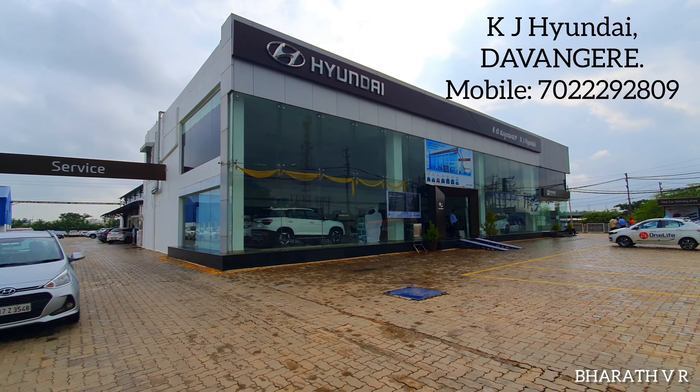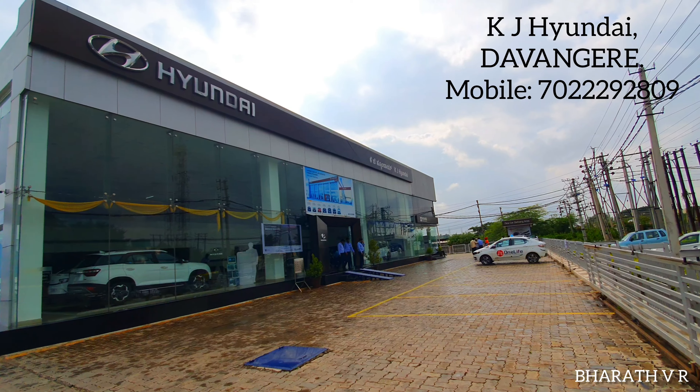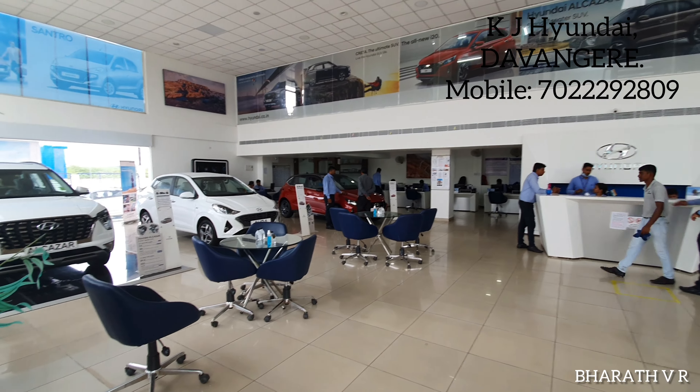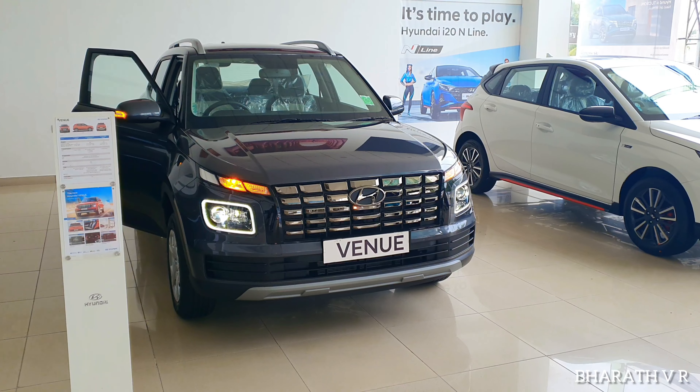Hello guys, welcome back to my channel. Today in this video I am reviewing the all-new 2022 Hyundai Venue S optional variant. The Venue comes with 3 years unlimited kilometers warranty. The on-road price of the Hyundai Venue S optional variant here in Karnataka is 11.52 lakhs.